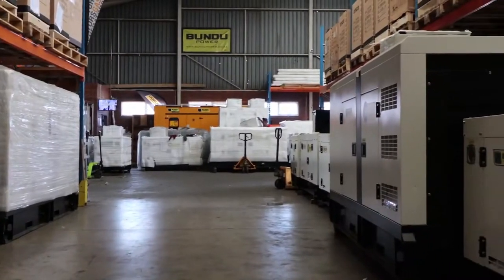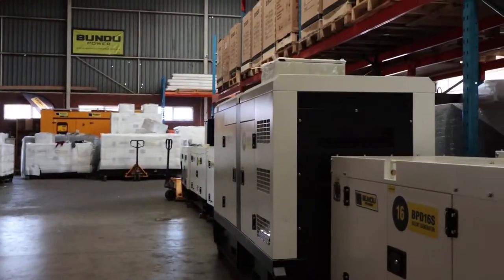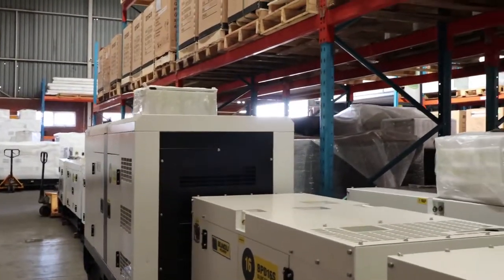Hi, I'm Nick and I'm the CEO of Bondu Power. We do alternative energy in the South African market, mainly solar, diesel generators, gas generators and petrol generators.